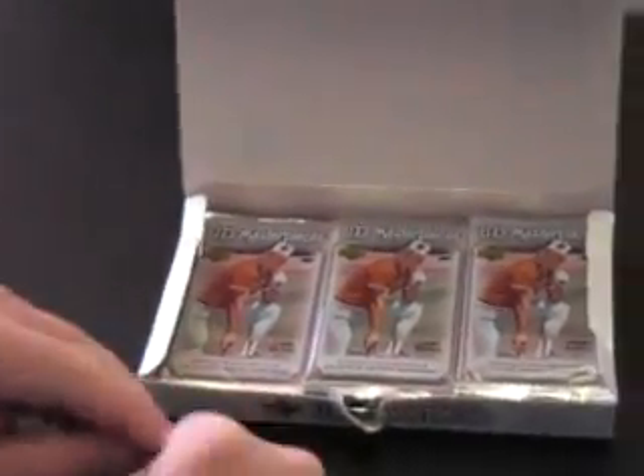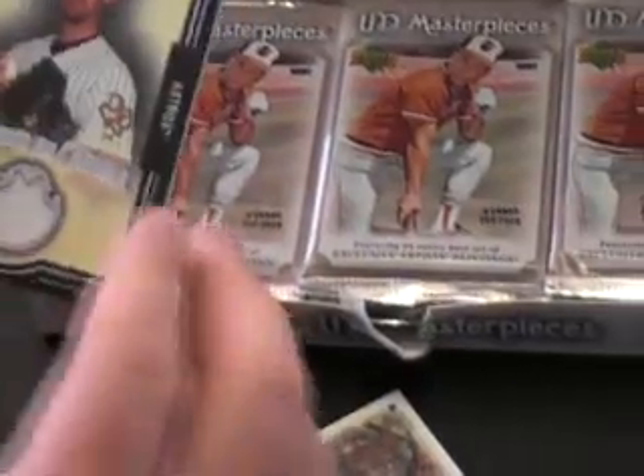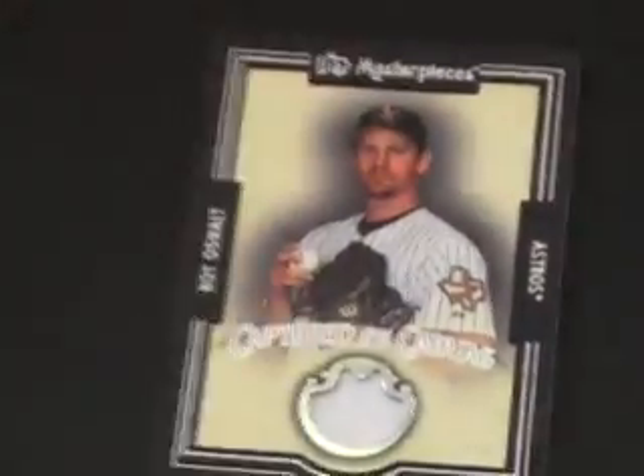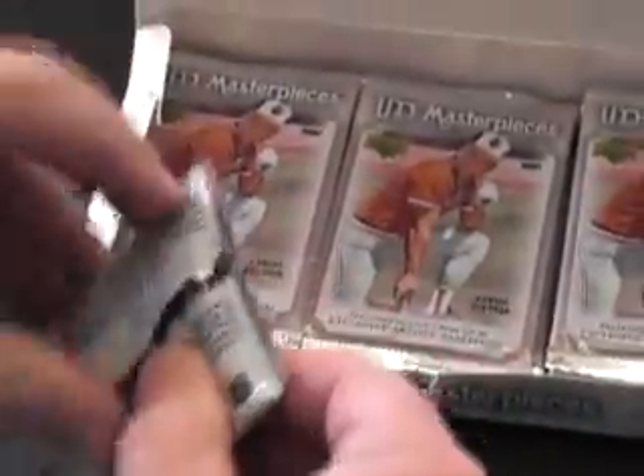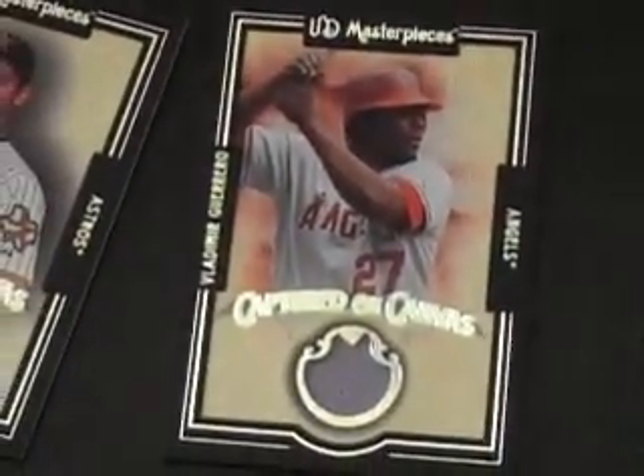First pack: Hanley Ramirez, looks like Diamond Kings. Roy Oswalt jersey — Captured on Canvas, not numbered. One dice. Then a Vlad Guerrero jersey, Captured on Canvas as well. Nice start.